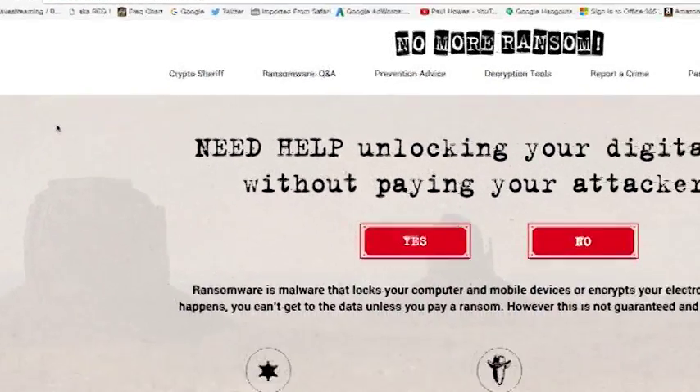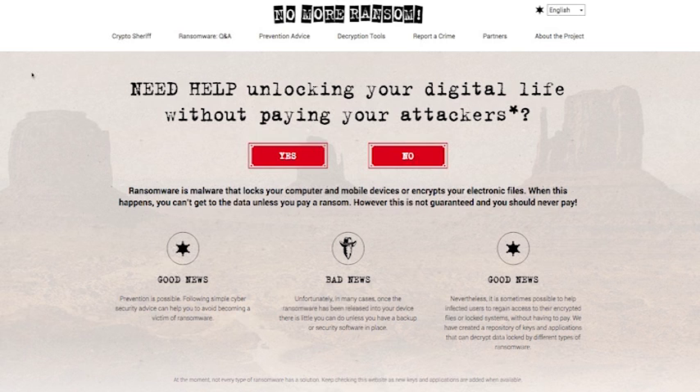nomoreransom.org is created by Intel Security and there are more than 20 law enforcement agencies contributing to this site. The idea is you upload your encrypted file to the site, it churns away on it, works out what virus it's got, decrypts it, and then a link will appear in the browser window so that you can download it again.